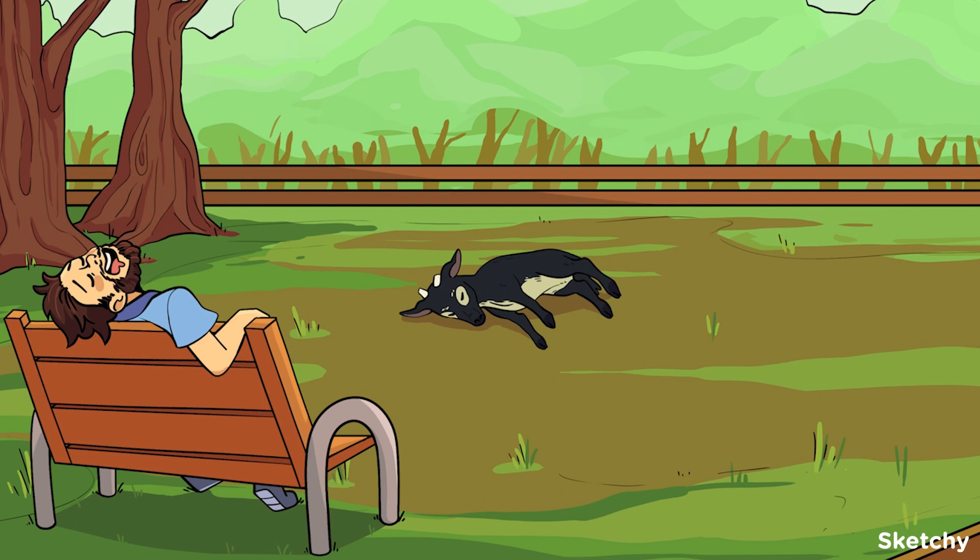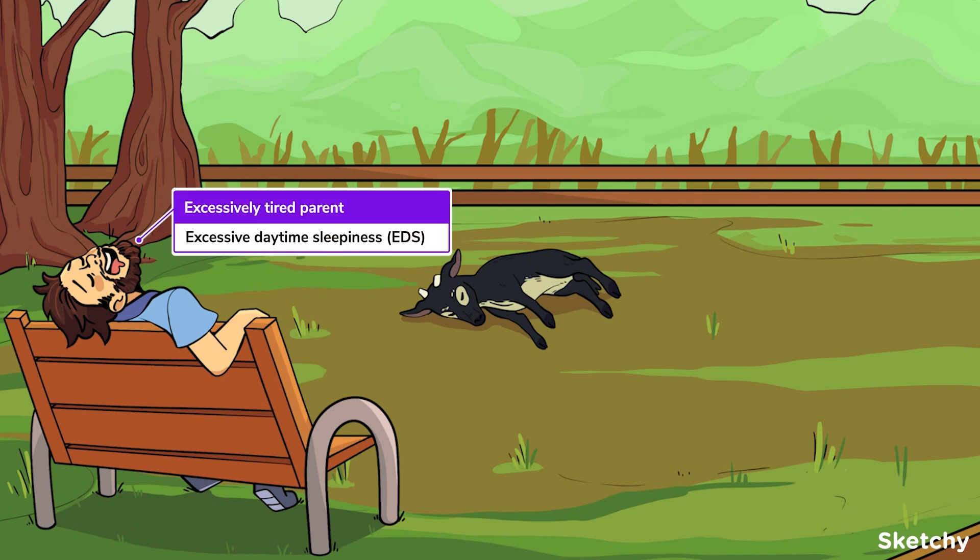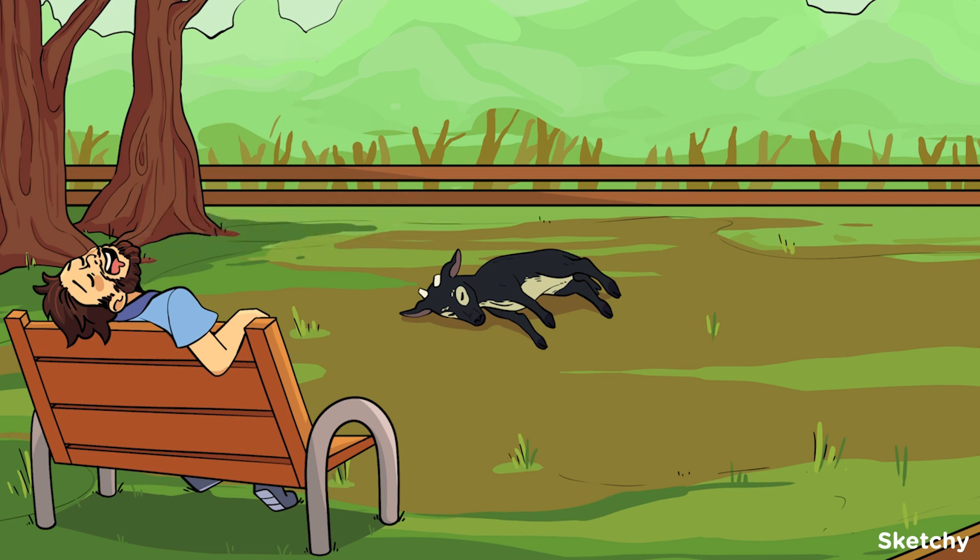Petting zoos are fun for all ages — not if you've been here all day! This parent looks excessively tired. Excessive daytime sleepiness is the uncontrollable urge to sleep and occurs most frequently in monotonous or boring situations. Maybe our parent is a little bored of the planking goats — impossible! Some other symptoms of narcolepsy include automatic behaviors.